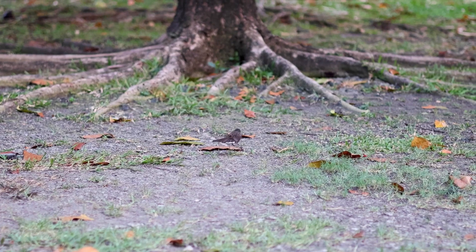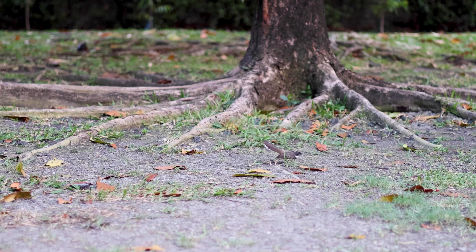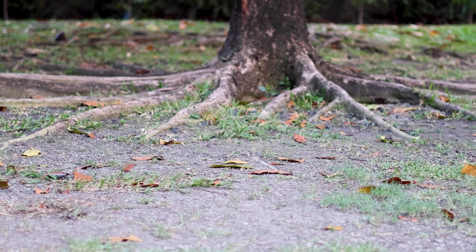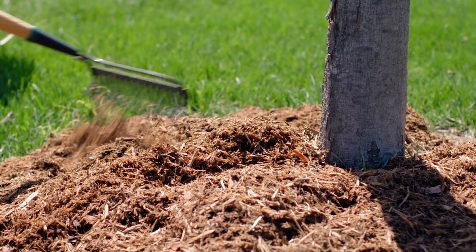If you're dealing with areas that have dense tree roots, instead of trying to fight nature and grow plants in areas that are going to be really challenging, think about using mulch in those spaces. That'll be better for the trees in the long run because it will help with the health of the tree roots themselves. Then you can add things like containers and sculptural pieces to bring color and interest into those spaces.